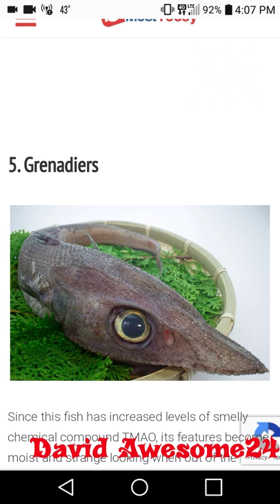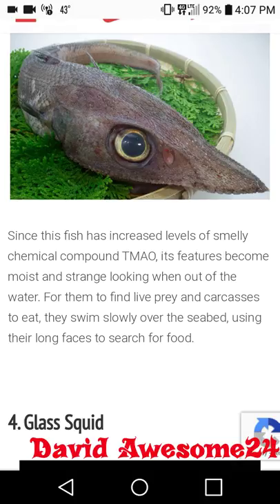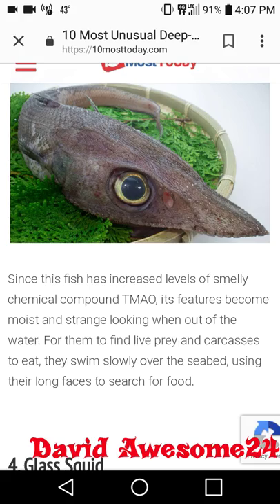At number five we have grenadiers. Since this fish has increased levels of a smelly chemical compound called TMAO, its features become moist and strange looking when out of the water. To find live prey and carcasses to eat, they swim slowly over the seabed using their long faces to search for food. Wow, that is like a prehistoric-looking fish.